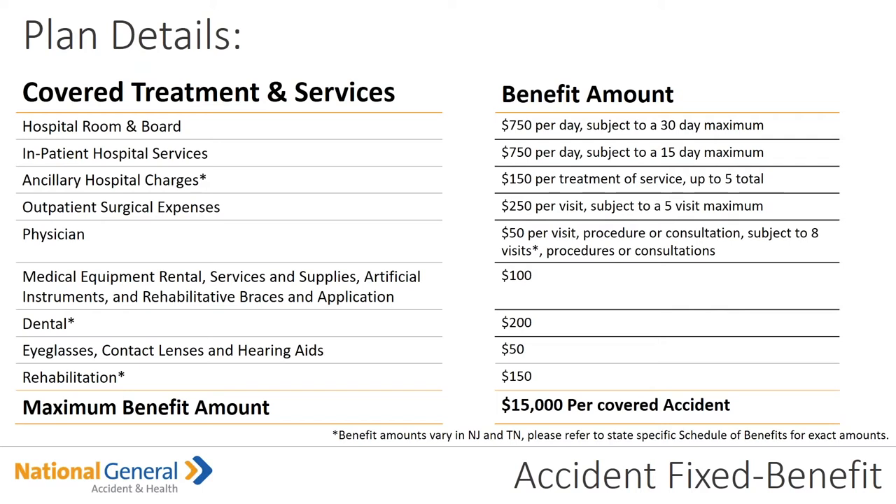Dental is a $200 benefit amount, but remember it has to be an accident. So if one of your insureds has a filling that they need, unless it was accident-related, it's only a covered benefit under the accident fixed benefit. Eyeglasses, contact lenses, and hearing aids is a benefit amount of $50. Rehabilitation is $150. Maximum benefit amount is $15,000 per covered accident.